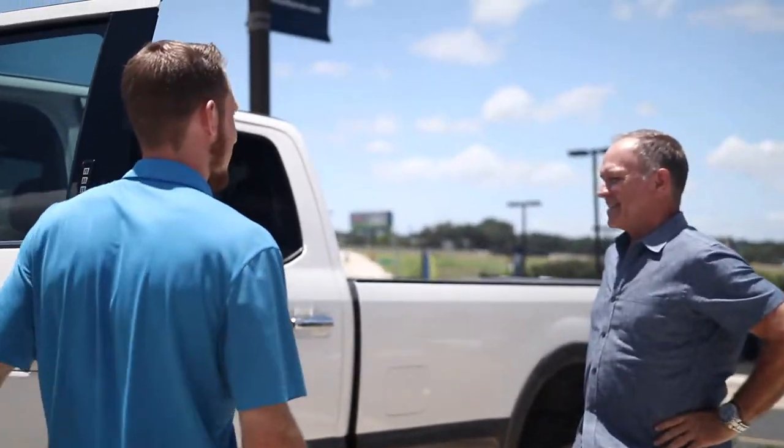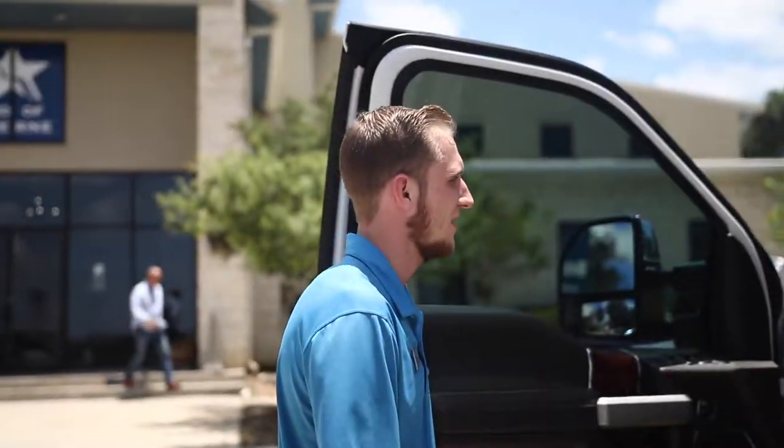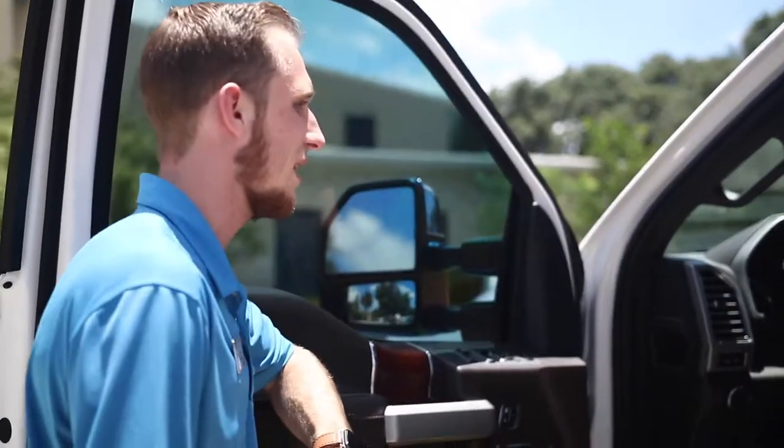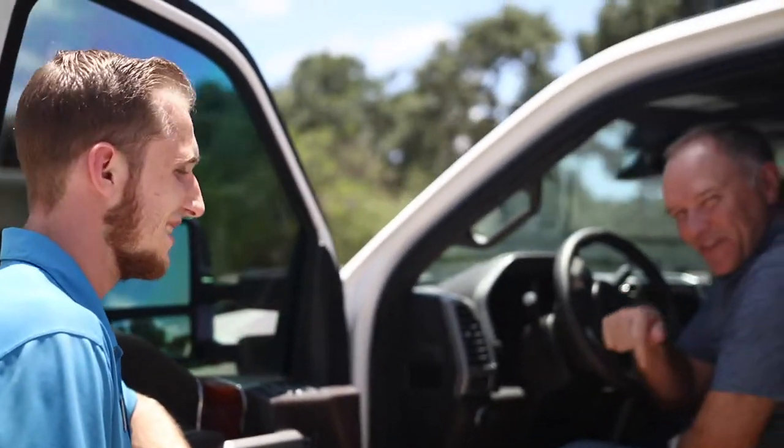2019 F-350 King Ranch. Got the Kingsville interior in it, adaptive cruise control, pre-collision assist, lane keep assist, SYNC 3, Apple CarPlay, and massaging seats. 23 years waiting for this moment.